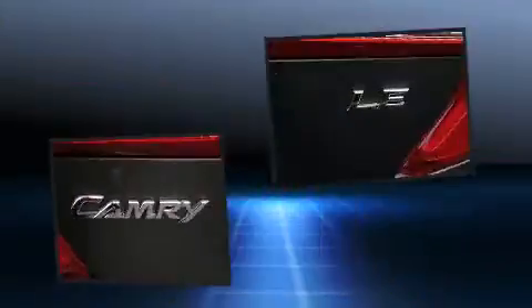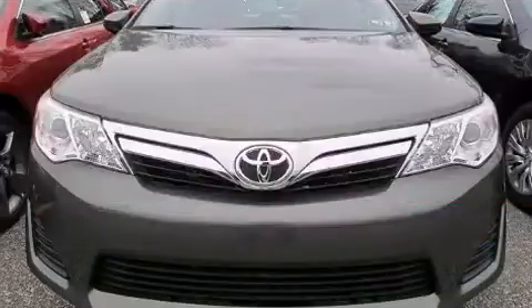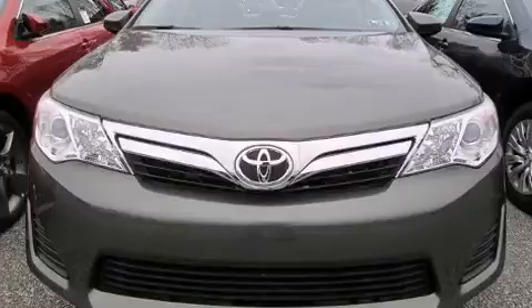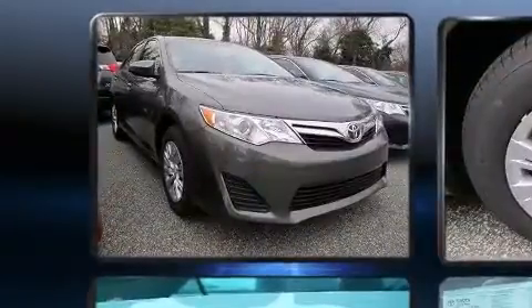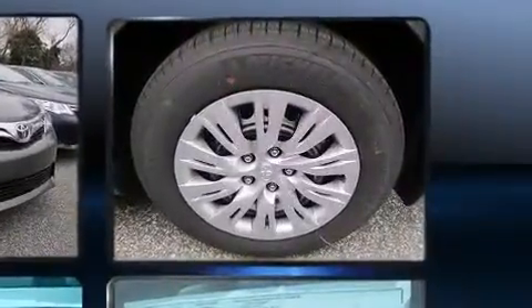Toyota prioritized fit and finish as evidenced by one-touch window functionality, power door mirrors, and remote keyless entry. You and your passengers will enjoy the stereo system, which includes a CD player with MP3 capability and six speakers, enhancing the audio experience throughout the interior.